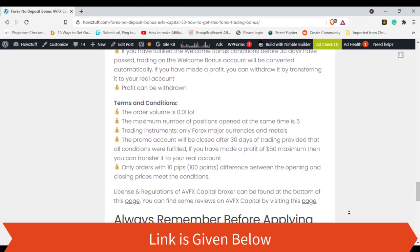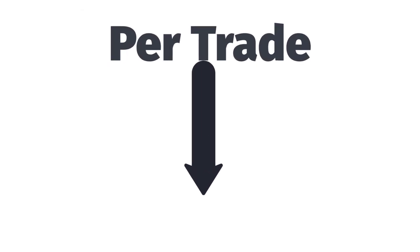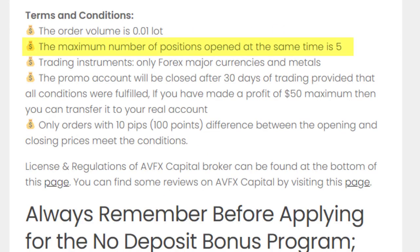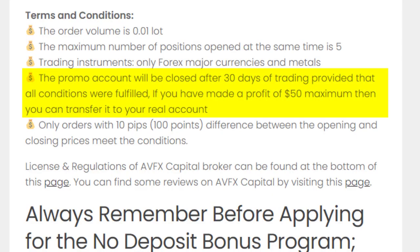Now let's look at the terms and conditions. The order volume is 0.01 lot — that means per trade you can use a volume of 0.01 lot. The maximum number of positions open at the same time is 5, meaning you can open up to 5 trades and keep them open simultaneously. The promo account will be closed after 30 days, so you have to fulfill the terms and conditions in order to make a withdrawal.